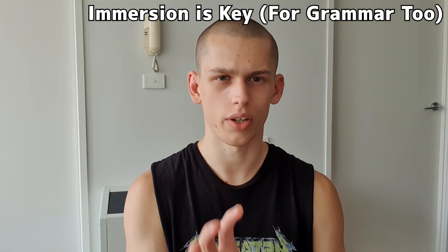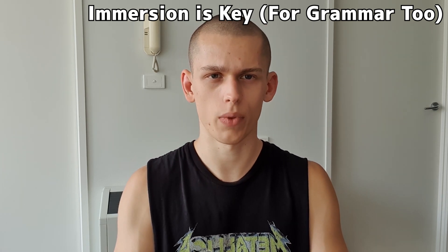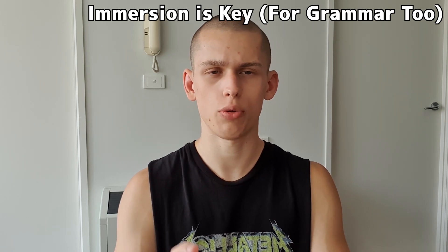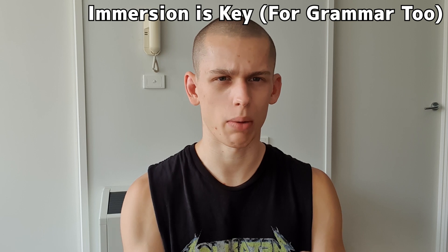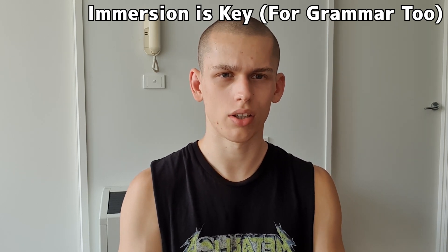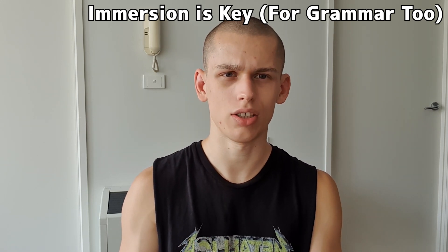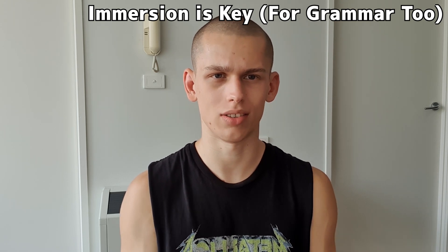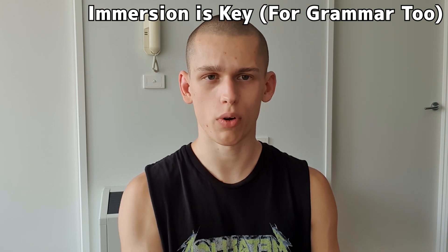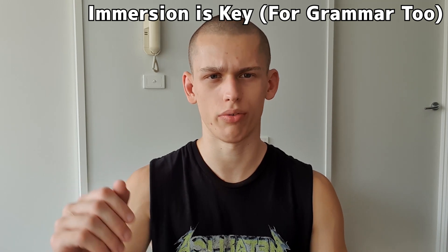One thing that's pretty common when learning a language is there'll be circumstances where you understand every single word in a sentence but still can't fully comprehend what the sentence means. You might wonder if that's a lack of grammar knowledge — and technically, yes, it is. But there's no efficient way to just sit down and study to fix that. The way more efficient approach is: if you encounter a sentence like that where you know all the words but don't understand it, just skip over it.